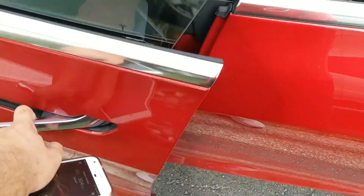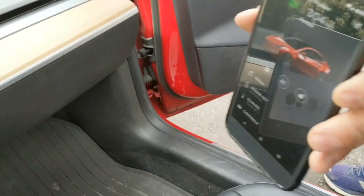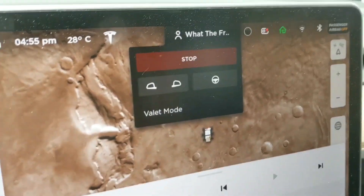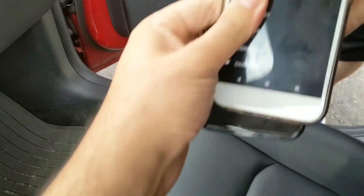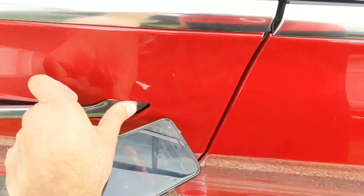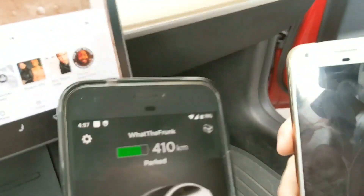We're going to get in at the same time. Both phones are here — this one and this one — and it's on easy entry. I hit the brake and you can see it goes to 'what the frunk.' Now we switch phones: this one will trigger 'mother frunker' and that one will trigger 'what the frunk.' We get in again, hit the brake, and it still goes to 'what the frunk.'